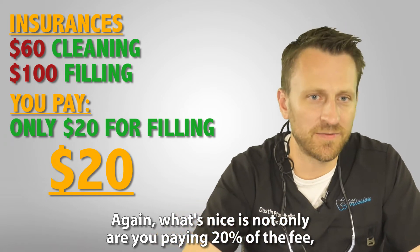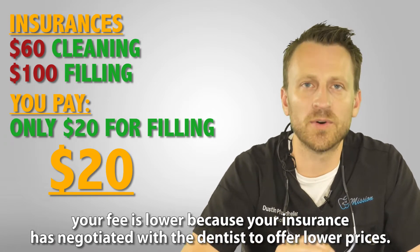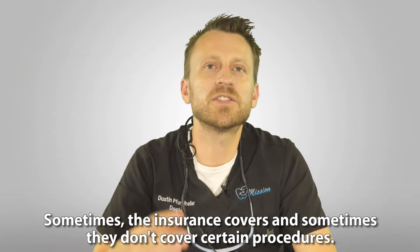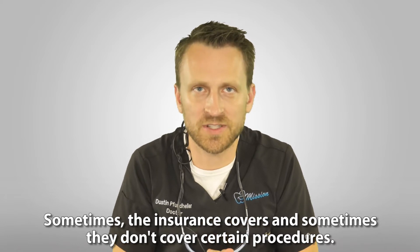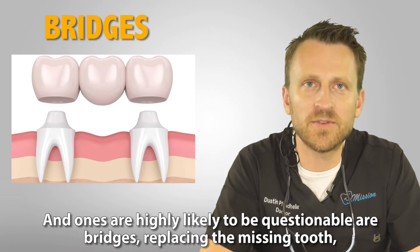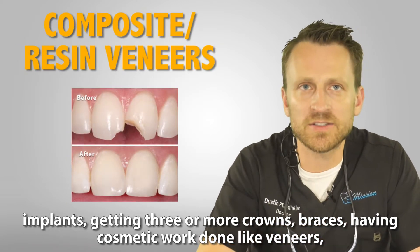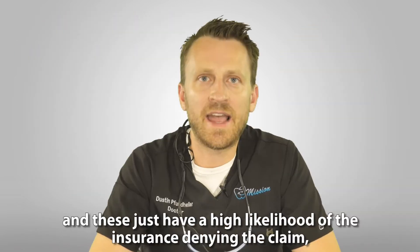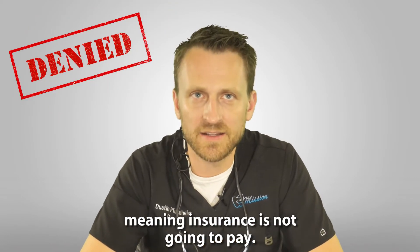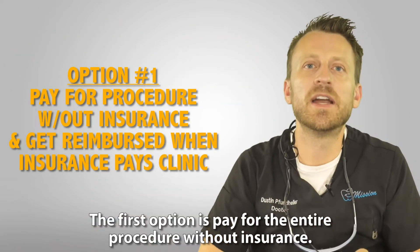So out of that $100 negotiated filling fee, you only pay 20%, which is $20. It's a double win — you're paying 20% of a fee that's already lower because your insurance negotiated a reduced rate with the dentist. Sometimes though the insurance doesn't cover certain procedures, and ones highly likely to be questioned include bridges, implants, getting three or more crowns, braces, cosmetic work like veneers, and dentures. These have a high likelihood of the insurance denying the claim.